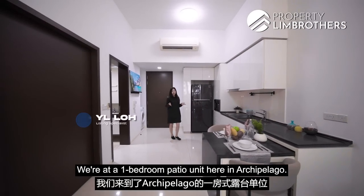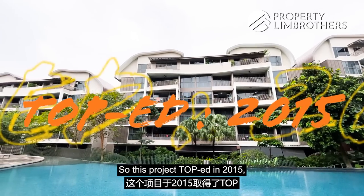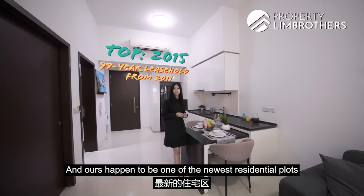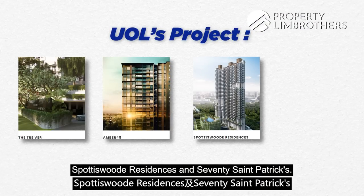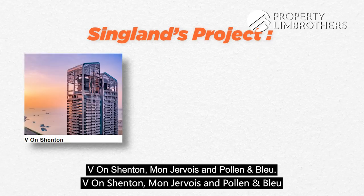So we're at a one-bedroom patio unit here in Archipelago. This project TOP'd in 2015, 99-year leasehold, and ours happened to be one of the newest residential plots. This project was developed by UOL and Singland. UOL's works include The Tre Ver, Amber 45, Fortis Suites Residences, and 70 St. Patrick. For Singland, their portfolios include Vion Shenton, Montrevoir, and Parc & Bleu.